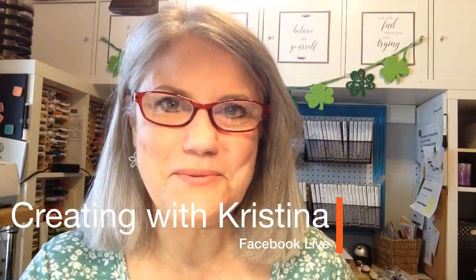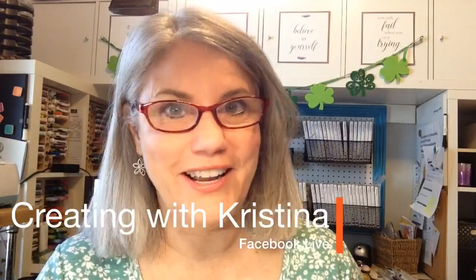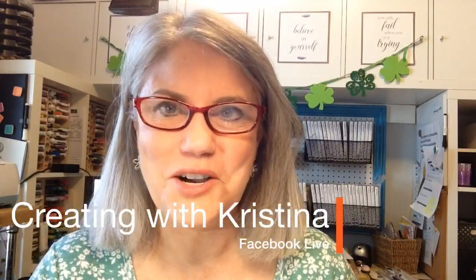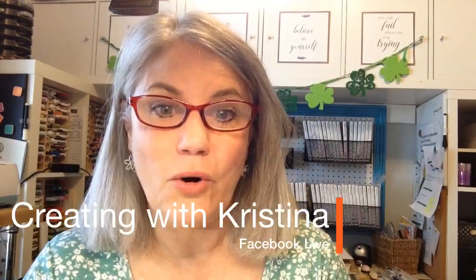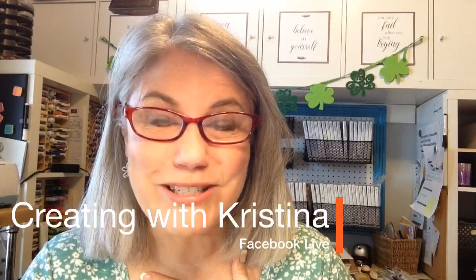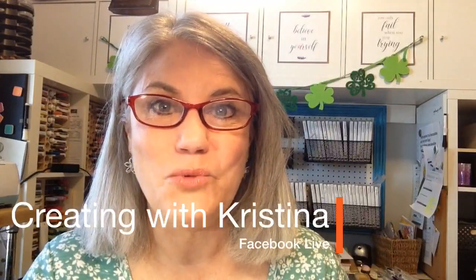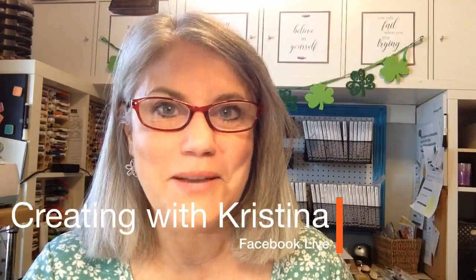Good morning and happy Wednesday everyone. Welcome back for another card challenge. I'm very excited about today's card challenge and I hope you are too. My name is Christina Reese. This is Creating with Christina. I come live every Monday, Wednesday, and Friday here on my Facebook page at 9 a.m. Central Time.